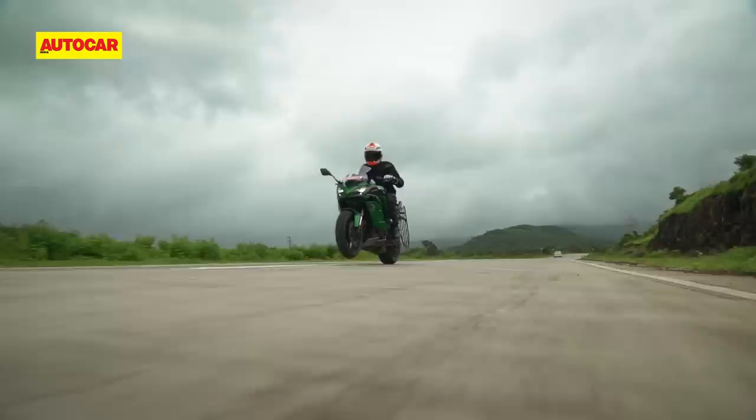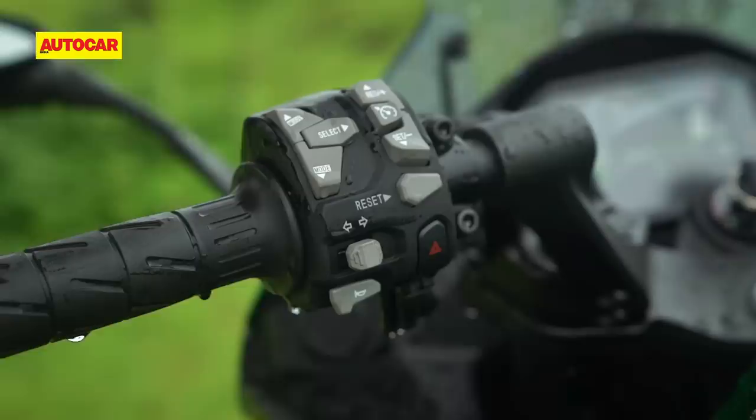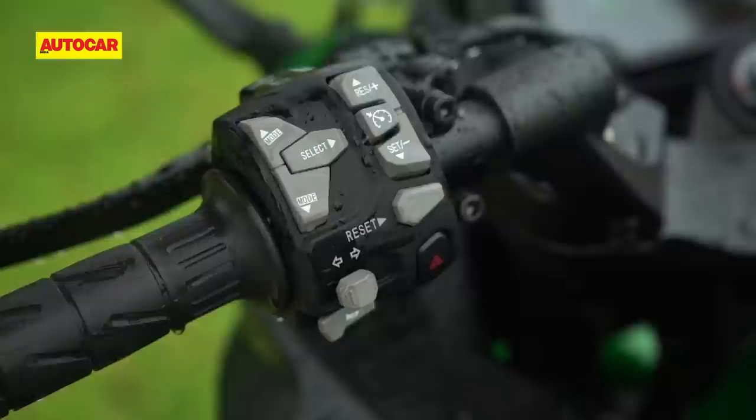Keeping the rider safe is a refined electronics package with a 6-axis IMU. In addition to the previous motorcycle's three-stage traction control and two power modes, the Ninja now gets four riding modes. It also gets cornering ABS as standard, and the overall electronics package is quite smooth in the way it functions. With the switch to ride-by-wire, Kawasaki has also been able to include cruise control for the first time.